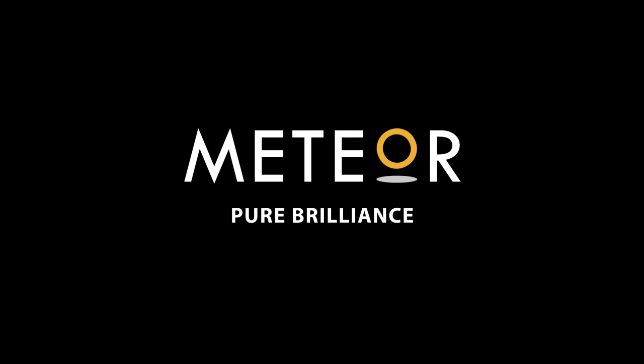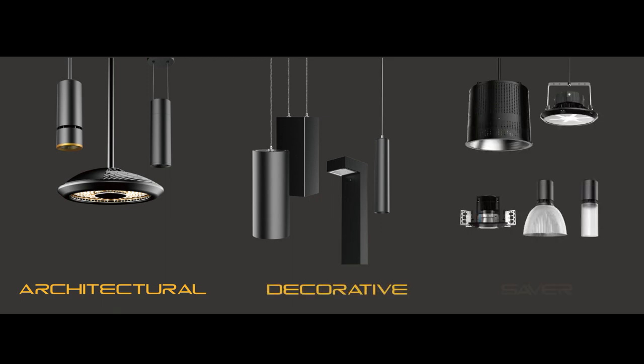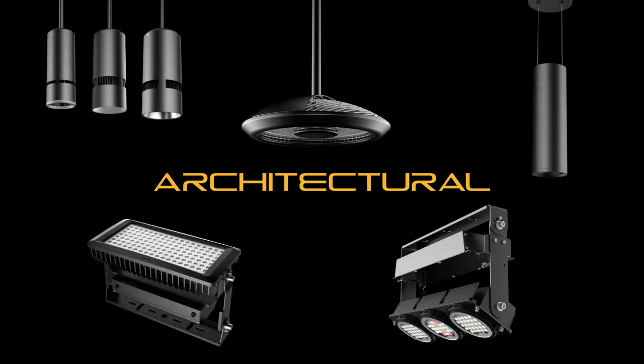At Meteor we have three different product lines: architectural, decorative, and saver. The first one being our architectural line, which involves powerful fixtures with an architectural look.